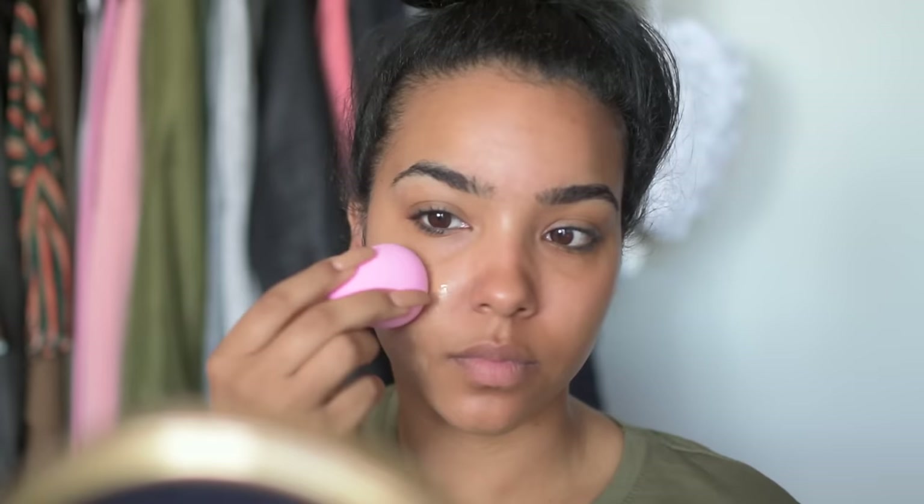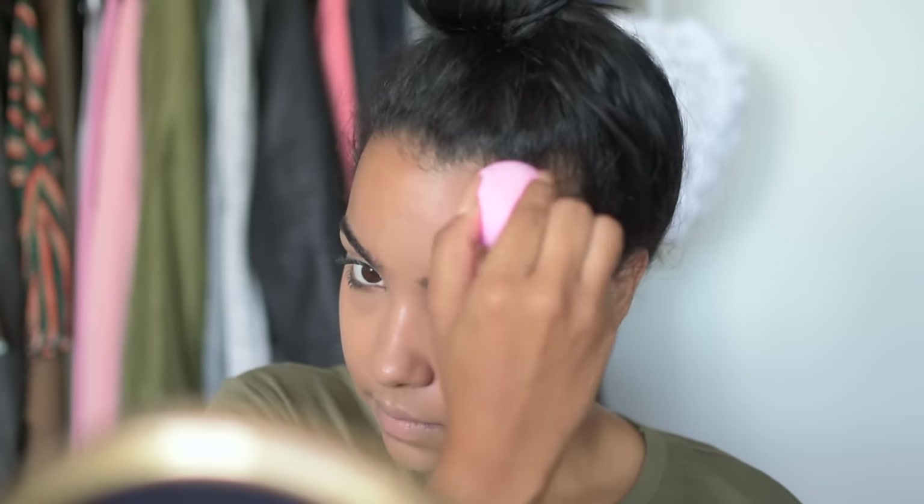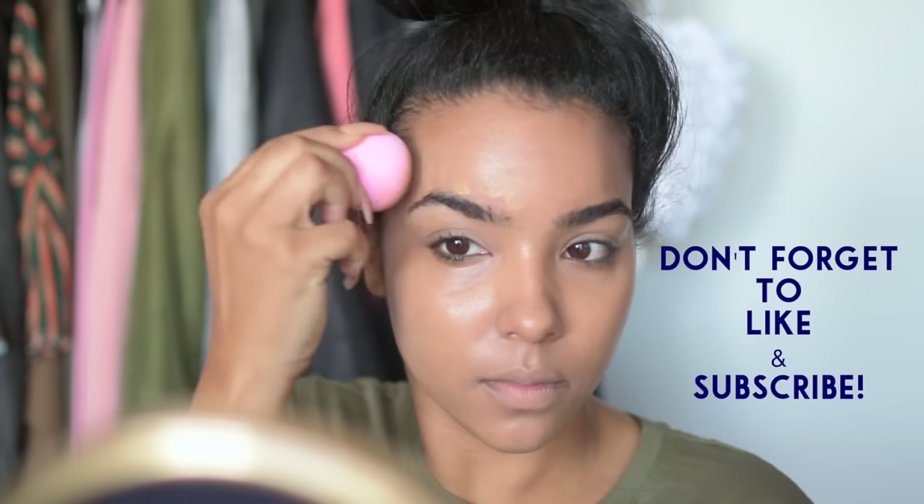Hey y'all, welcome back to my channel! Today's get ready with me video is going to be all drugstore products provided by simplymakeup.com. You guys can go there to check out all the products I got and used in today's video, and I'll also put all the details in the video as well as in the description box. Stay tuned to see the finished look!